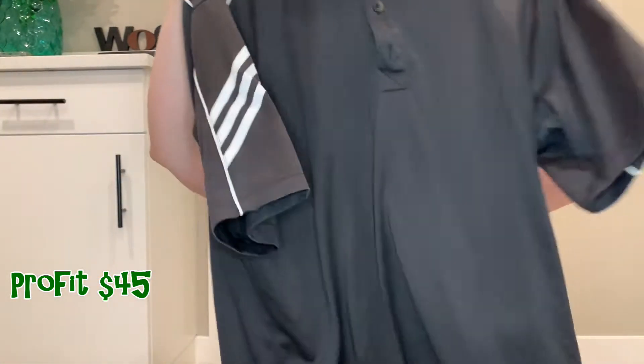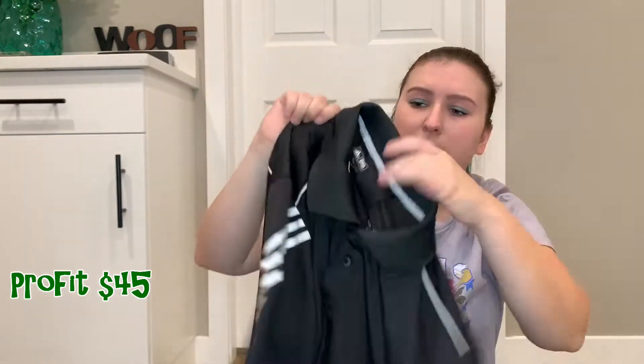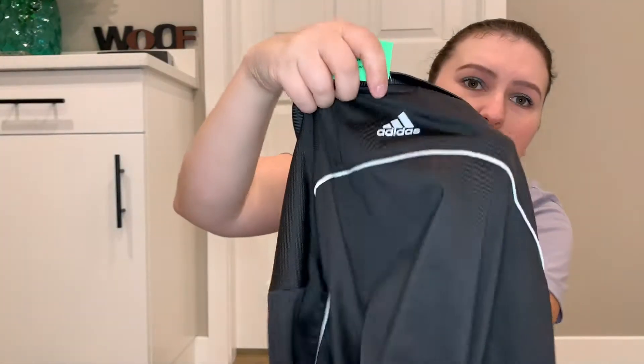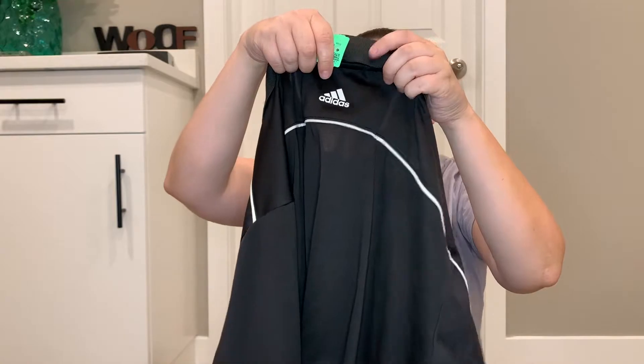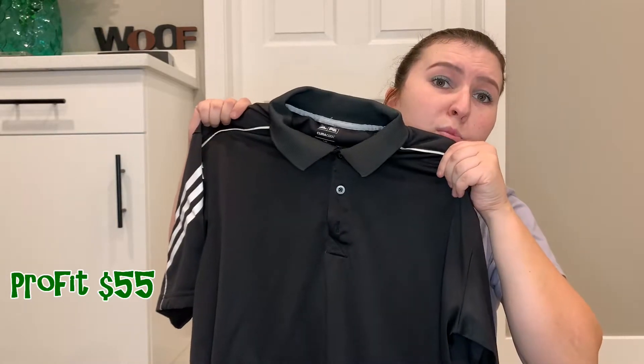Next I have this very nice men's Adidas golf shirt. It's in brand new condition — I don't think it's ever been worn. I paid $4.00 for it and I'll probably make $10 to $15 profit on it.